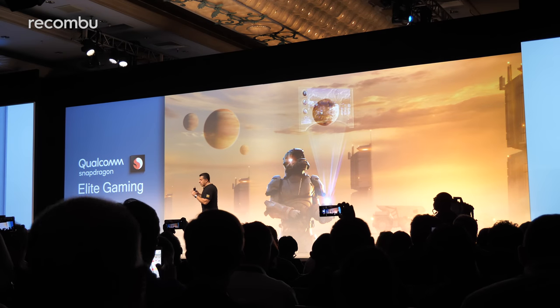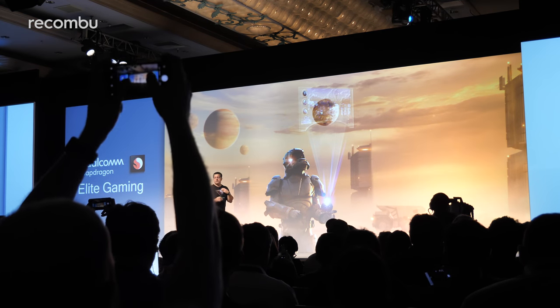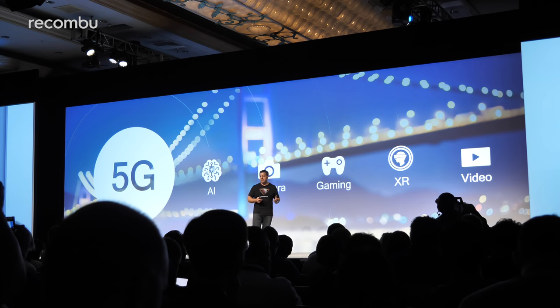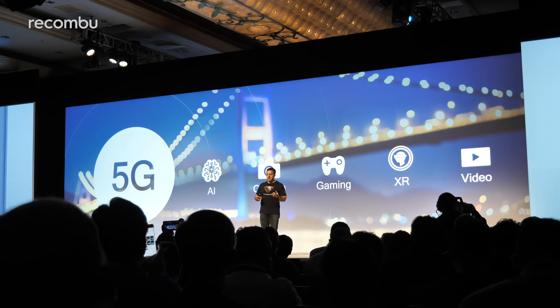Mobile gaming is huge going into 2019, which is why Qualcomm has announced the dramatically titled elite gaming smarts packed into the Snapdragon 855 to fine-tune the gaming experience in every area. You can expect cinematic graphics and audio, solid performance, and no compromise to battery life. That's basically all they said — no specific details yet on what elite gaming actually involves, but we'll be digging into that over the next couple of days.